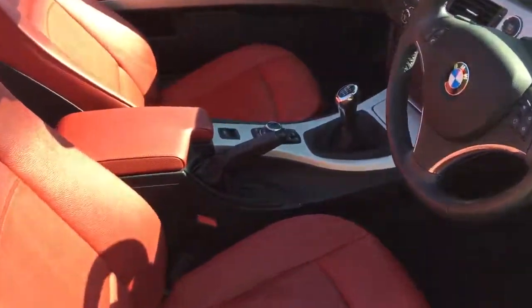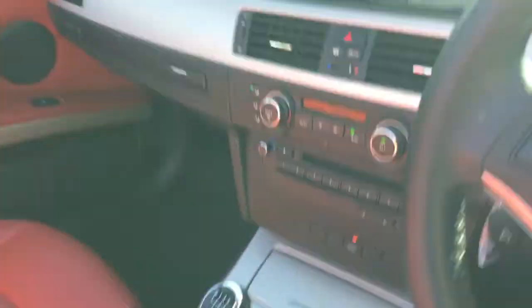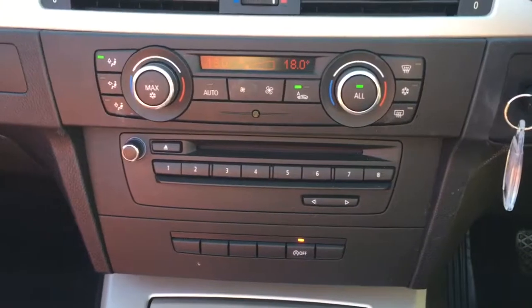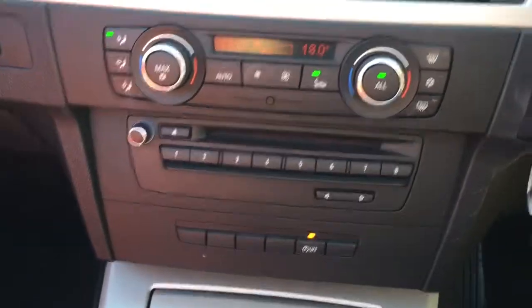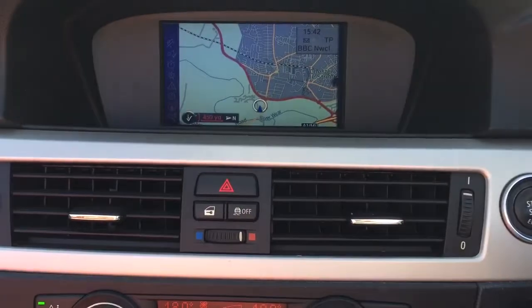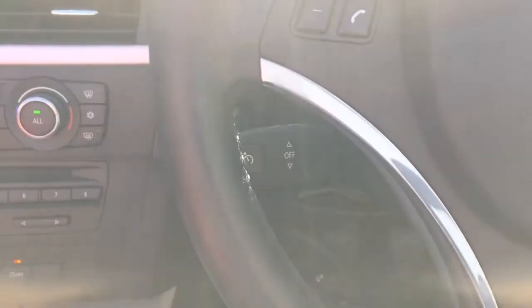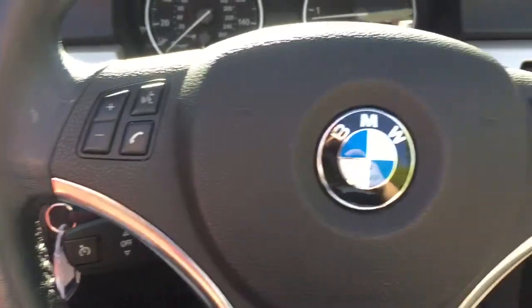Inside, the car features a brushed alloy trim, 6-speed manual gearbox, dual zone automatic climate control, satellite navigation, Bluetooth, reverse parking sensors with display, cruise control, and a leather steering wheel with audio controls.